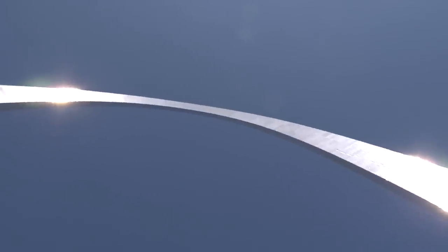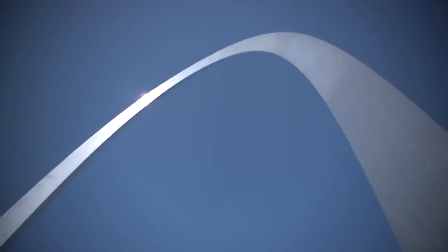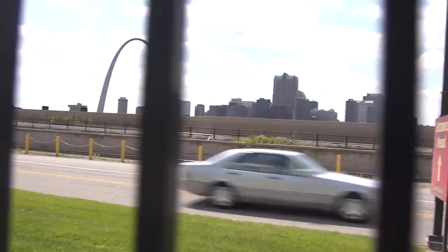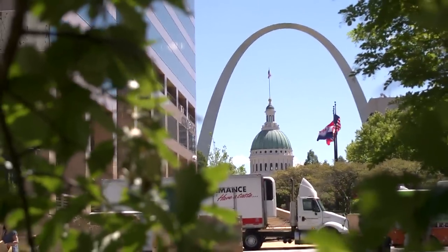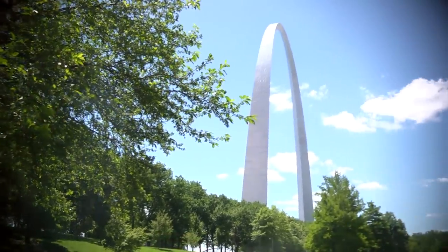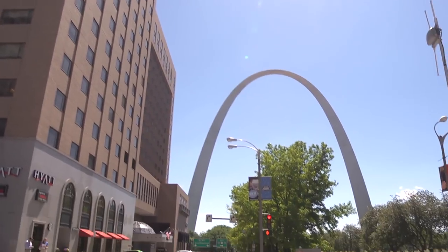In order to support itself, the arch is heavy, weighing more than 43,000 tons. But it was designed to sway in the wind — in a 20-mile-per-hour wind, it moves up to an inch. But if the wind hits 150 miles per hour, the arch can sway up to 18 inches. Not only does it move, but in cold temperatures it actually shrinks. In January 1970, the arch shrank a full three inches.